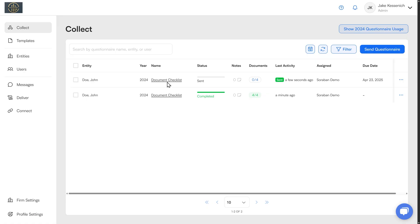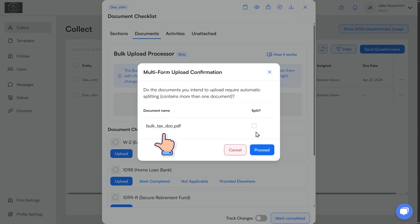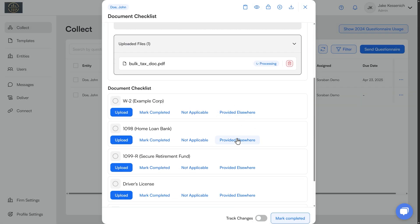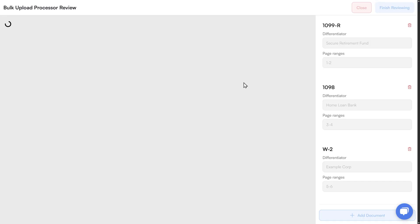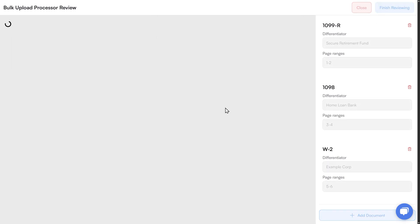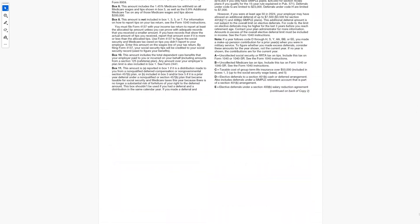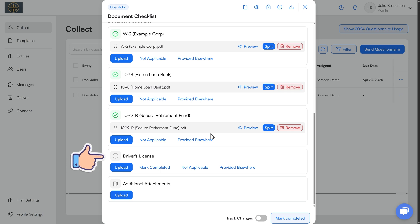Let me show you one more cool info-gathering party trick. Let's say the client gives me a pile of docs directly — maybe they emailed it or dropped it by the office. I've duplicated this John Doe client. I'll go to documents and drop in a single PDF with all of those documents combined, no separator pages. It'll first do the work of figuring out where each doc begins and ends. Here it says it thinks it's found three items. I can hop into the detail, review it to make sure all the document cutoffs look correct, hit 'Finish Reviewing,' and then it does that same association back to the items in the checklist. We've gone from a big single PDF file down to here are all the items it has resolved and all the items I still need from my client.